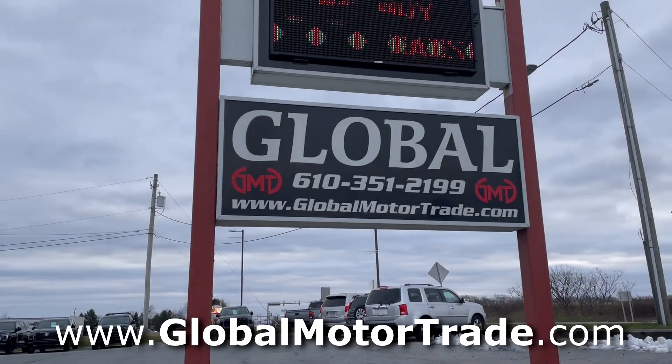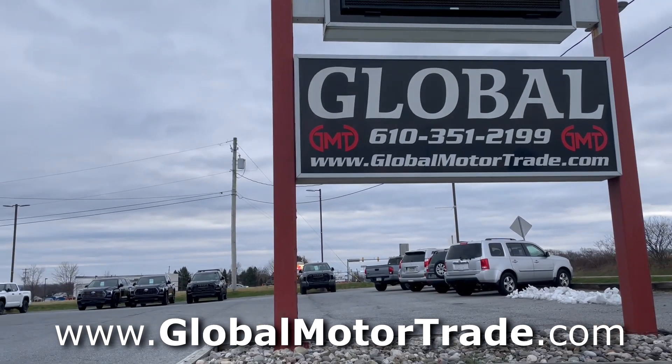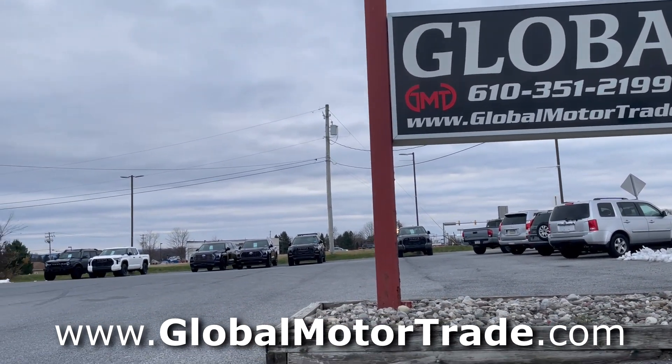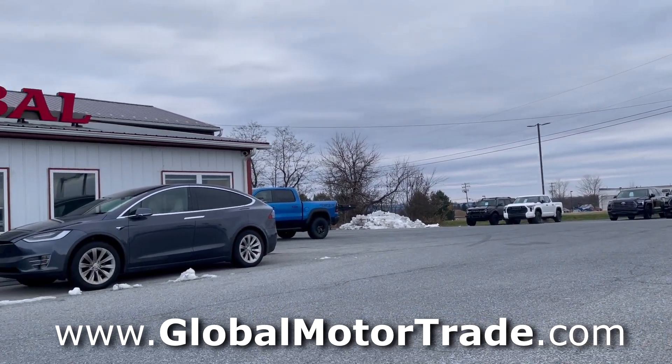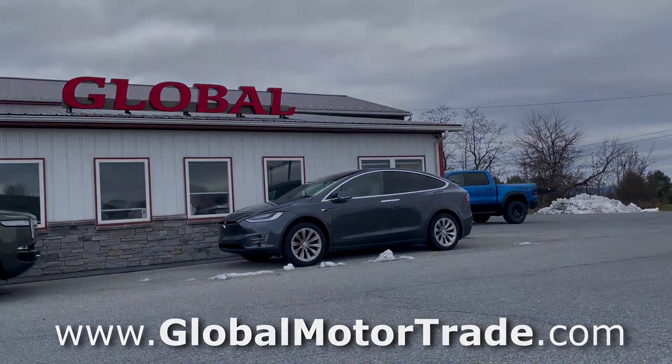Before we begin, I'd like to thank Global Motor Trade for allowing me to borrow this vehicle to review. If you're looking for new or used vehicles, I'll leave a link to Global Motor Trade's website in the description below.